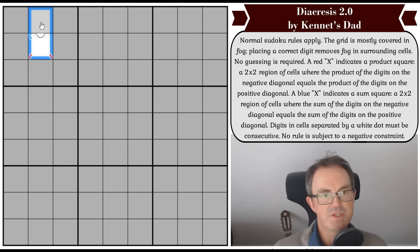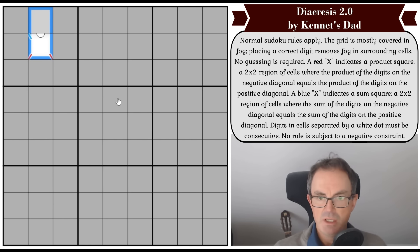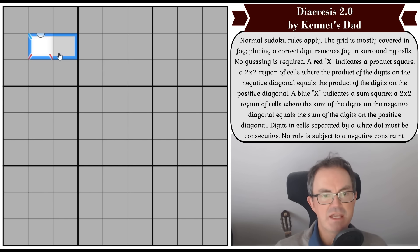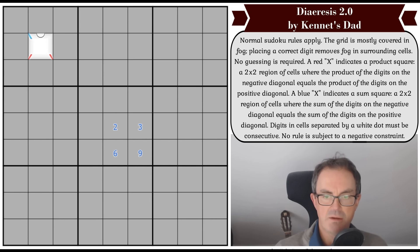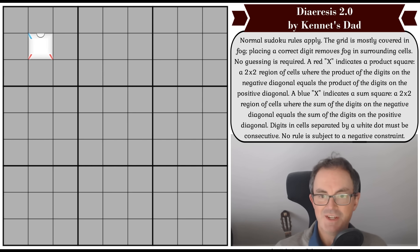No rule is subject to a negative constraint — so it would be perfectly fine for two squares without a white dot between them to be consecutive. And there doesn't have to be a white dot between all consecutive digits. For example, these four squares might obey the product condition without having a red X between them — there doesn't have to be a red X even if they obey that condition. That's what the negative constraint rule is saying, and those are all the rules.